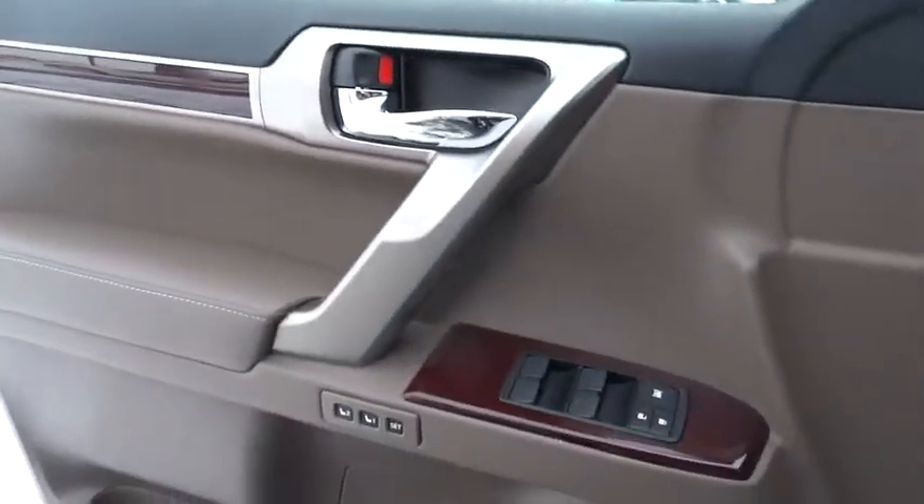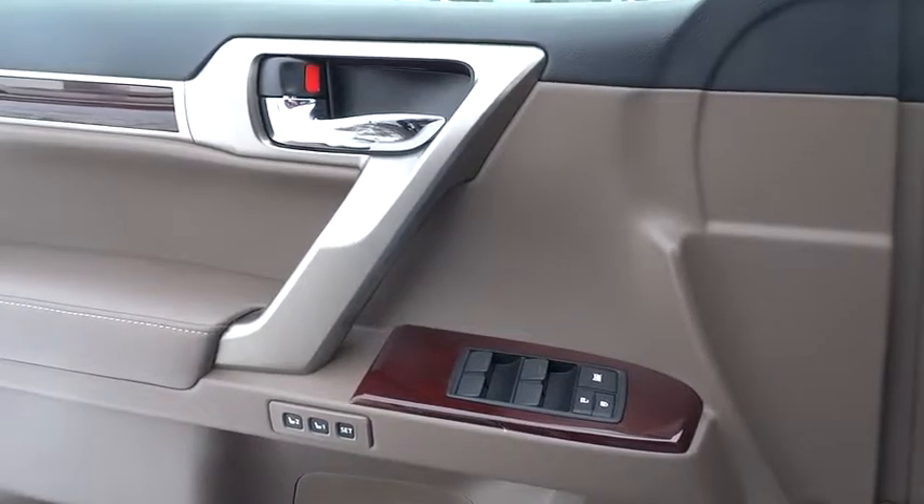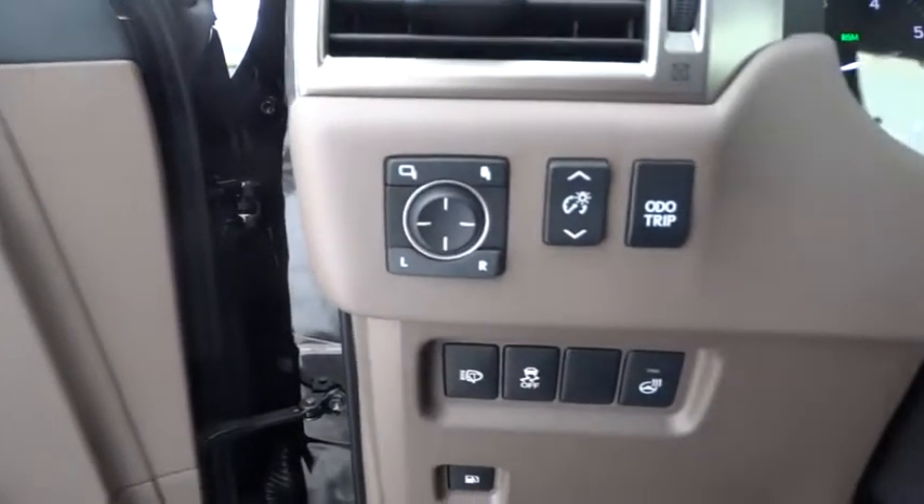This beauty is sure to make you the talk of the neighborhood, so call or drop in for a test drive today. Have a look.